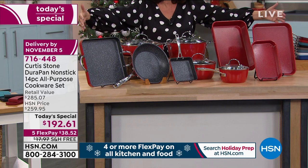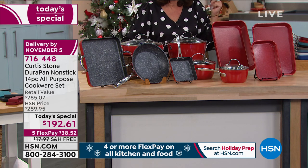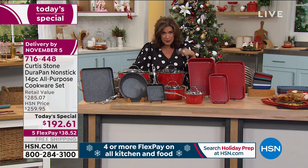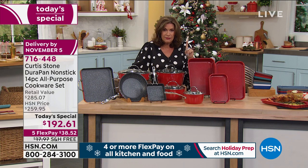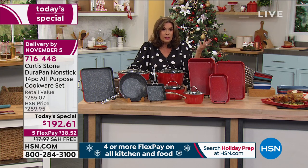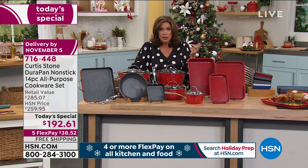Grab it, truly. Don't forget — you have until the end of January. If for any reason you want to return it, you're welcome to do that. You can cook all through the holidays with this, and if you don't love it, you have until the end of January to return it. This is the best value we have ever done on Curtis Stone Bakeware and Cookware.